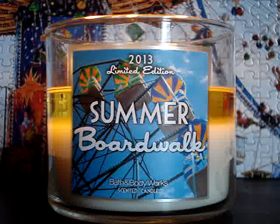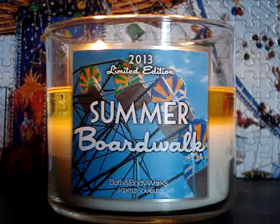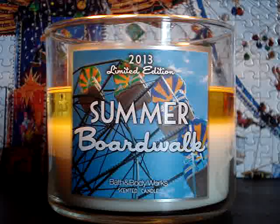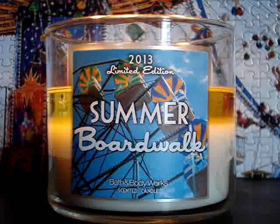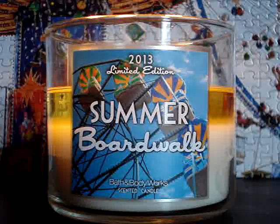Here we have the 2013 limited edition Summer Boardwalk Threewick. The description says: like memories of the best summer spent at the beach — caramel glazed popcorn, warm taffy apples, and salted sweet cream. Summer Boardwalk is the cream of the crop. It's regarded in the candle world as one of the most powerful candles ever.